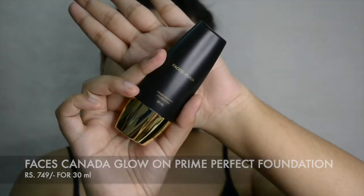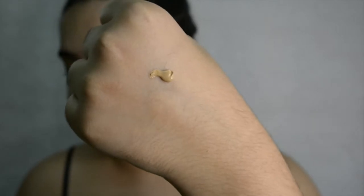The next thing we're going to use is a foundation — this is the Prime Perfect Foundation. The shade I got looks very similar to the shade that I have, so I'm going to quickly use a sponge to apply it.